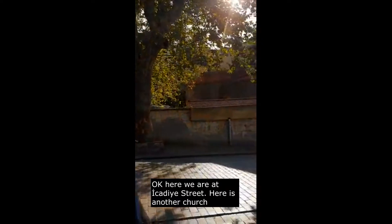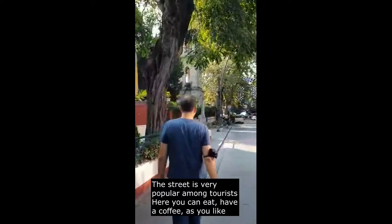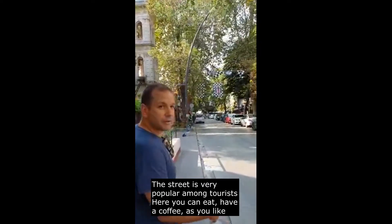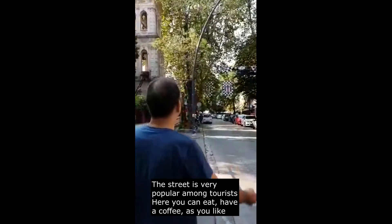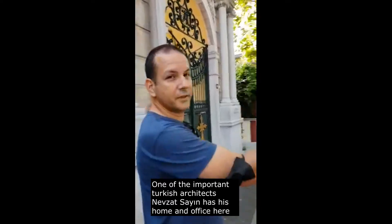Here we are at Icadiye Street — another church. The street is very popular among tourists, where you can eat, have a coffee, whatever you like. One of the two very important architects of Turkey, Nezat Seri, has his office here.